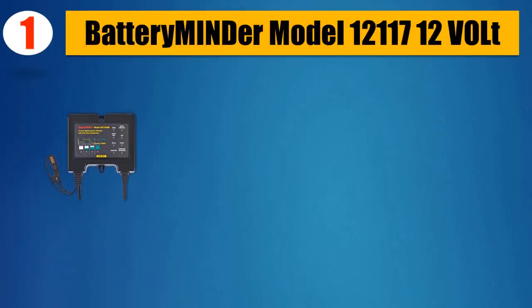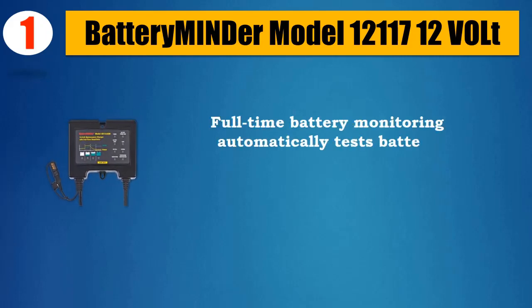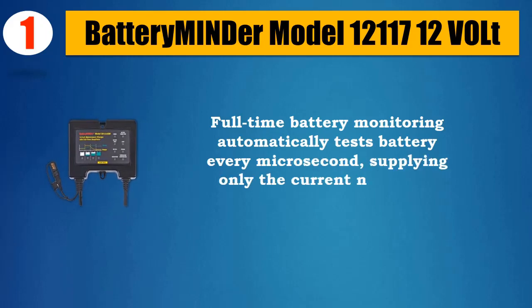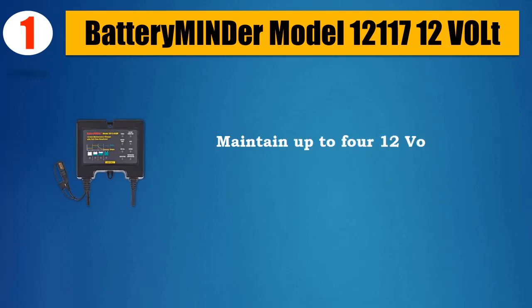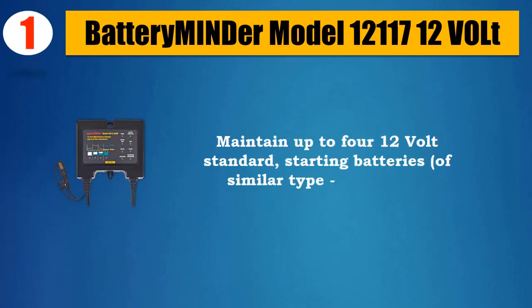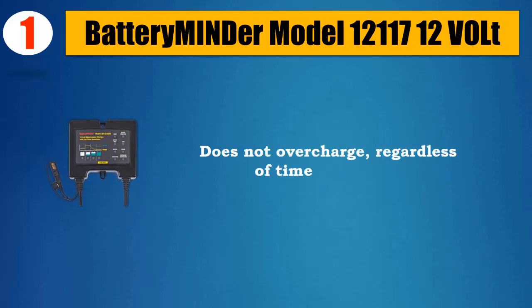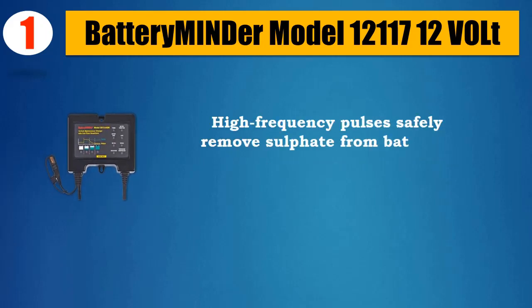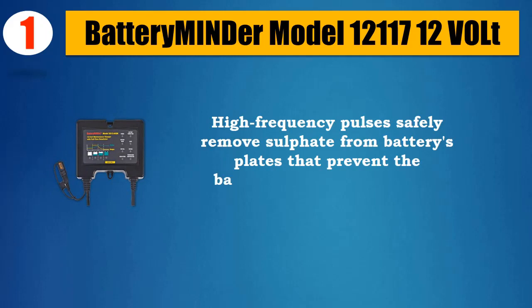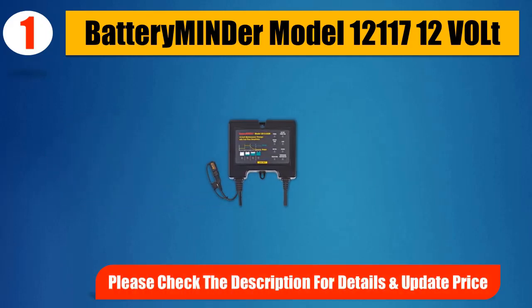Number 1: Battery Minder Model 12117 12V. Full-time battery monitoring automatically tests battery every microsecond, supplying only the current needed to maintain battery at full charge. Maintain up to 4 12V standard starting batteries of similar type in parallel. Does not overcharge regardless of time connected. High frequency pulses safely remove sulfate from battery plates that prevent batteries from holding a full charge. Please check the description for details and updated price.